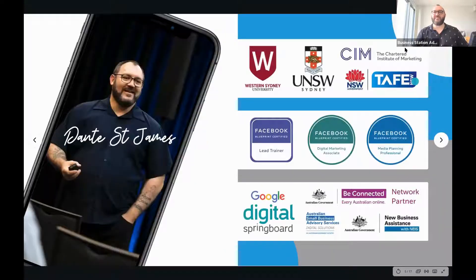If you've not come across me before, I'm based in Darwin in the Northern Territory, but I work all around Australia with Facebook's Community Training Program, Google's Digital Springboard, and various other government programs such as the Be Connected Program, the Australian Small Business Advisory Services Digital Solutions Program, and the New Enterprise Incentive Scheme throughout the Northern Territory and North Queensland.